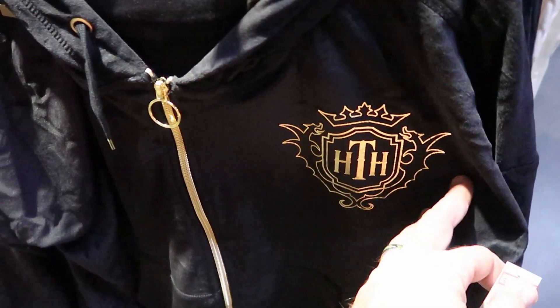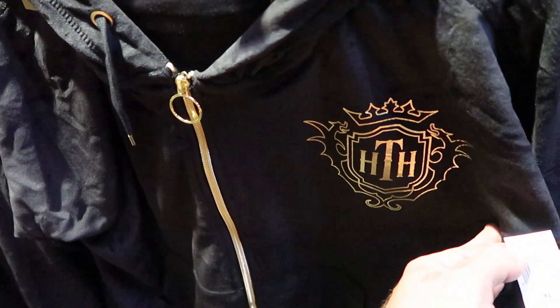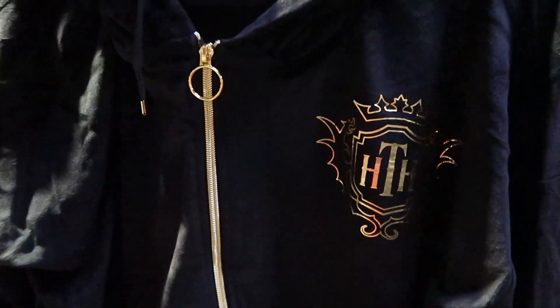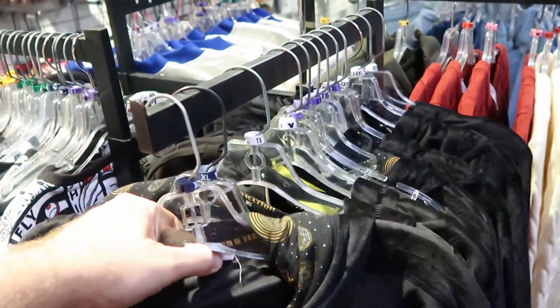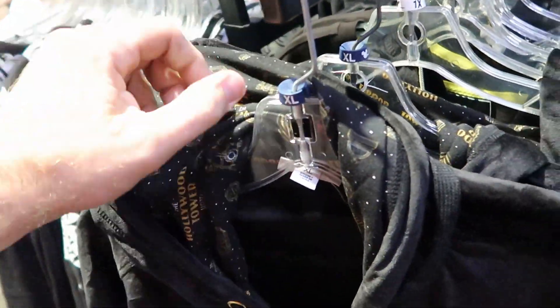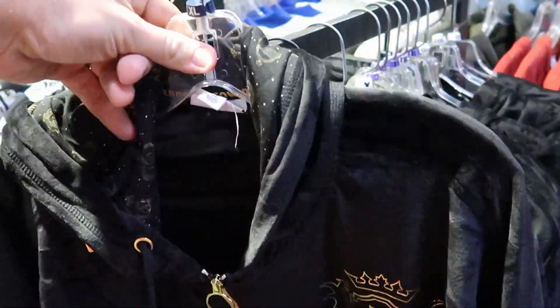There are these really cool Hollywood Tower Hotel women's hoodies right here for $19.99, marked down from $55. I love all the gold accents on here. Inside the hood it says The Tower Hotel — this is really amazing for only $20.